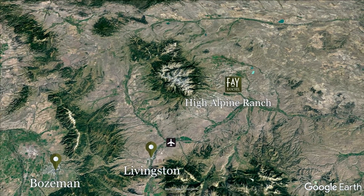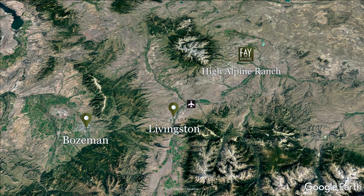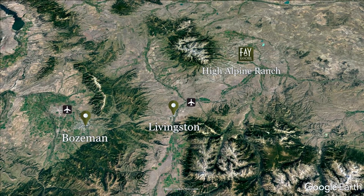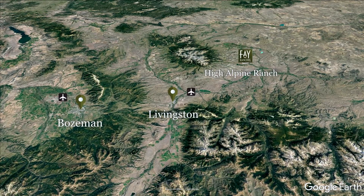An hour to the west is the vibrant university town of Bozeman. Bozeman is a popular destination city for outdoor enthusiasts, and the Bozeman International Airport is the busiest airport in Montana.